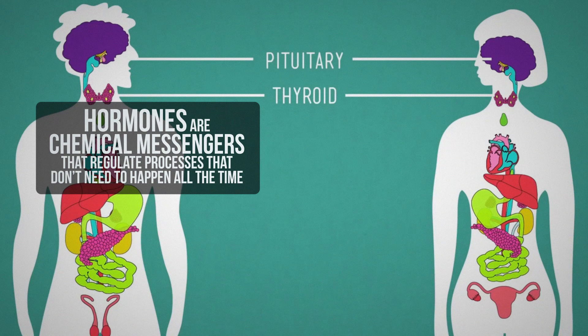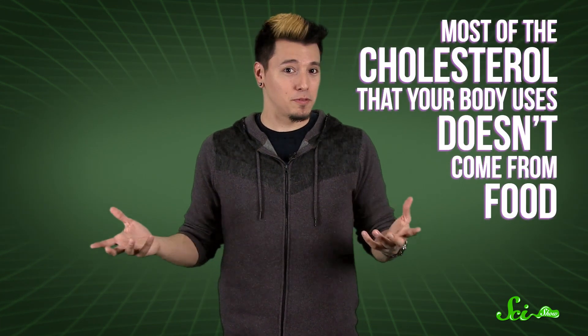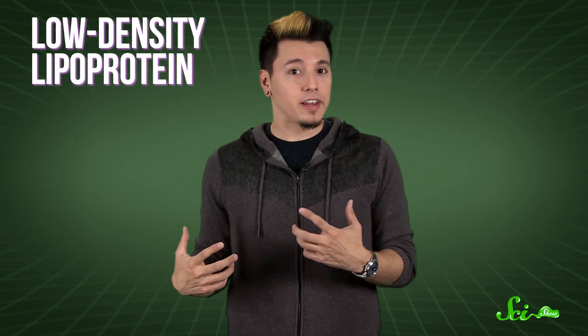Now, if you've ever seen a commercial for heart medicine, diet supplements, or so-called health food, you've probably been subjected to some pretty negative press about cholesterol. It has a bad rap as an artery-clogger, but it's also got a really important job: making hormones. Hormones are chemical messengers that regulate processes that don't need to happen all the time. When the villain in a movie suddenly pops up on the screen brandishing a chainsaw, it's your hormones that tell your blood vessels to constrict and your heart to start pumping faster. And cholesterol is the first step in making some of these hormones. Most of the cholesterol your body uses doesn't come from food — your liver makes up to a gram of the stuff every day. It's carted through your bloodstream by molecules called lipoproteins. When lipoproteins have too much fat and not enough protein, they can get stuck to the walls of arteries and form plaque that impedes blood flow. But that's not caused by the cholesterol directly — it's the fault of its chauffeur.